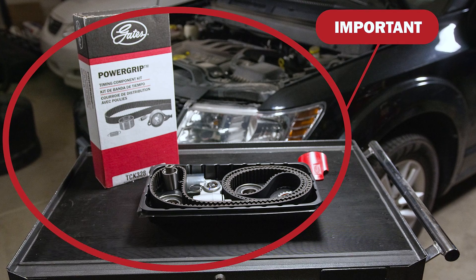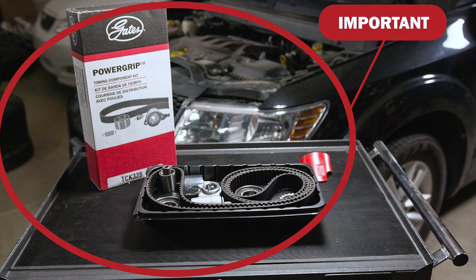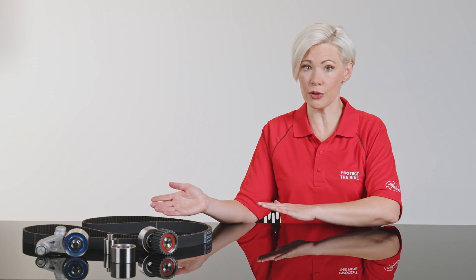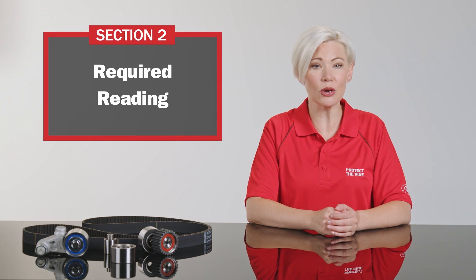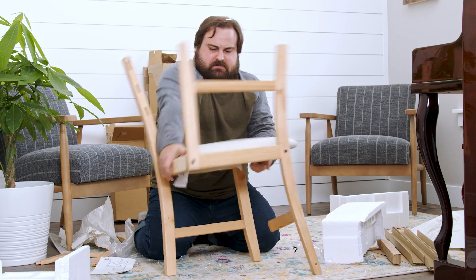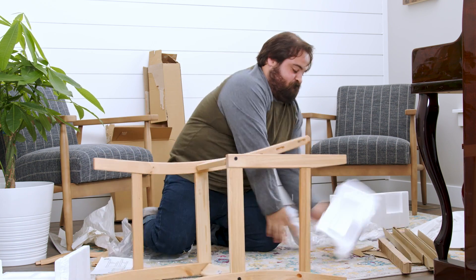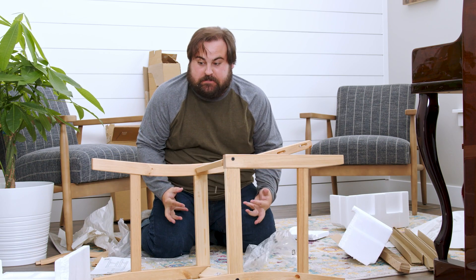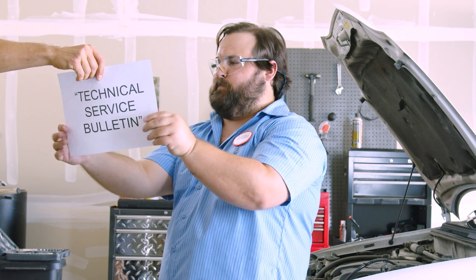Doing the job right is imperative, and we know that most technicians follow a complete systems approach. Timing belt component kits include all the parts needed for a complete repair of the belt-driven part of the system. Timing belt repairs require a lot of attention to detail — maybe not as much as assembling furniture from a big Swedish furniture store. Sometimes we also include a technical service bulletin to call out additional insights into the repair.